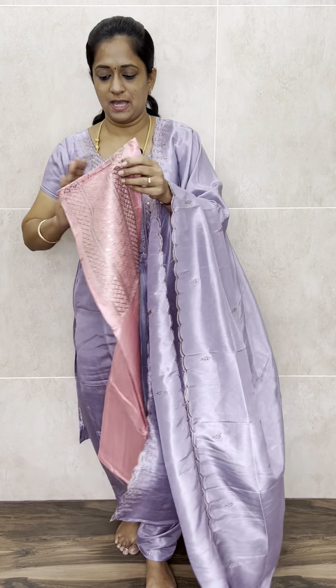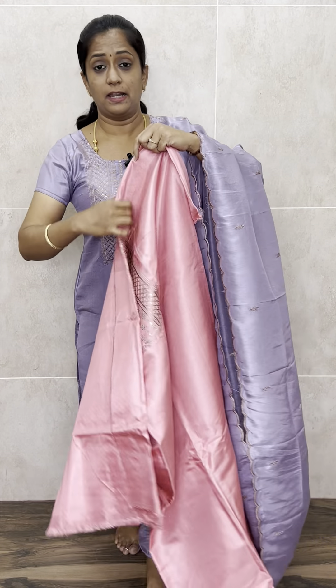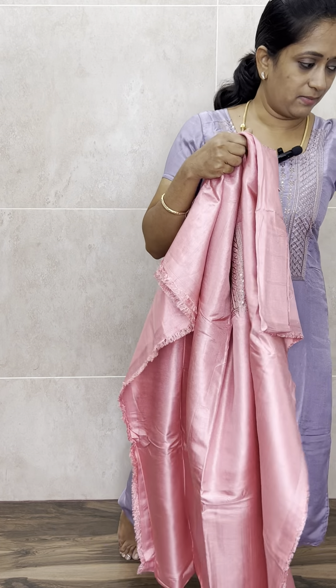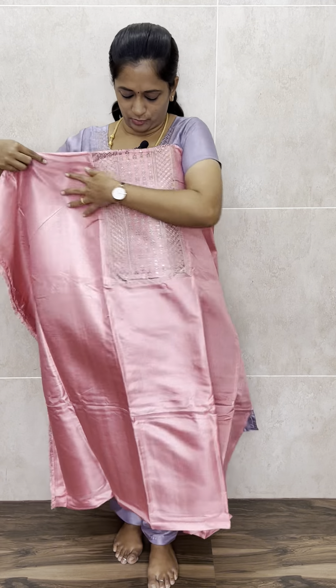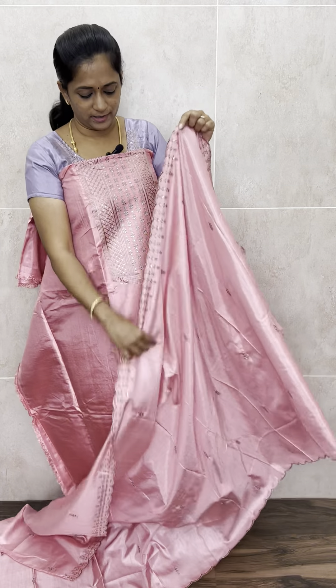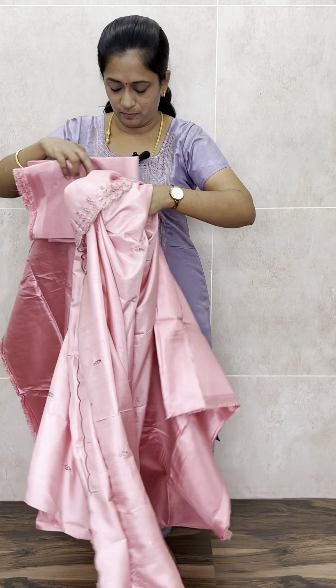The next is a beautiful peachish pink colour. This is soft silk fabric. Very beautiful peachish pink colour — again the same soft silk fabric. With this you will be getting a very beautiful embroidered soft silk dupatta, and a silk bottom with this, priced at just 850 with free shipping.